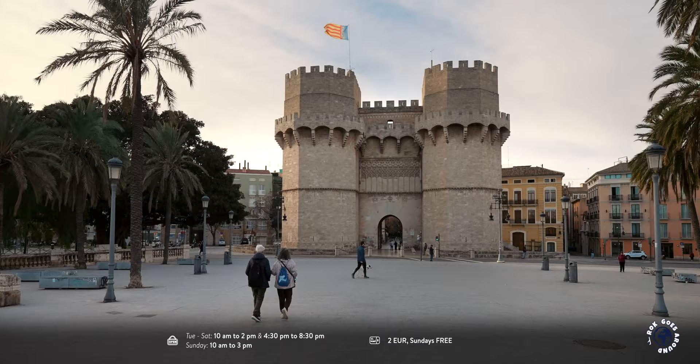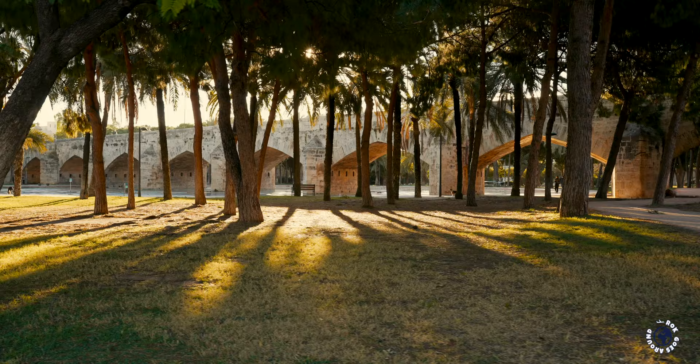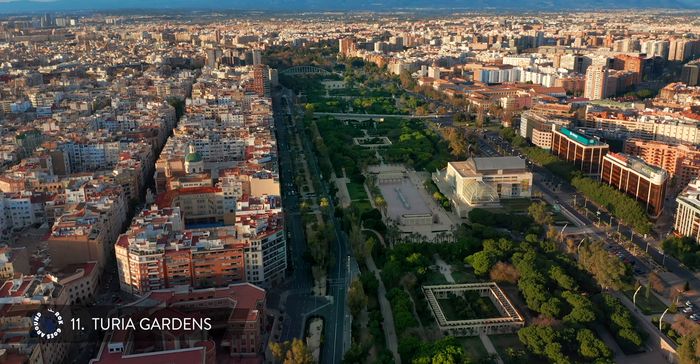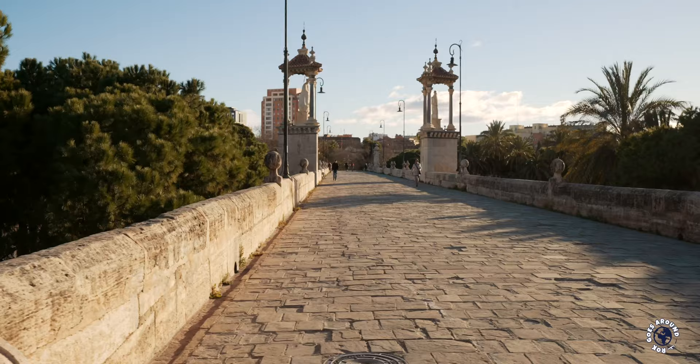In front of the Serranos Towers is an empty riverbed with one of the largest urban parks in Spain. The riverbed used to be occupied by the River Turia, but after a catastrophic flood in 1957 it was rerouted and now flows south of the city. The old riverbed was turned into a picturesque sunken park. An 8km or 5-mile long ribbon of greenery snakes along the historical center and passes by the city's main museums and monuments on both banks, connected by many bridges.